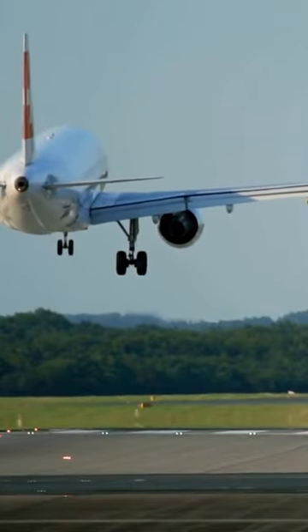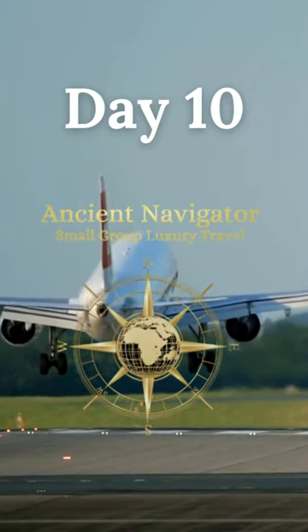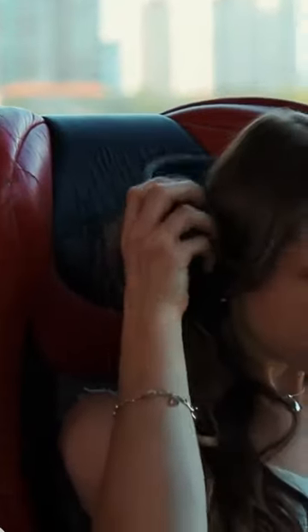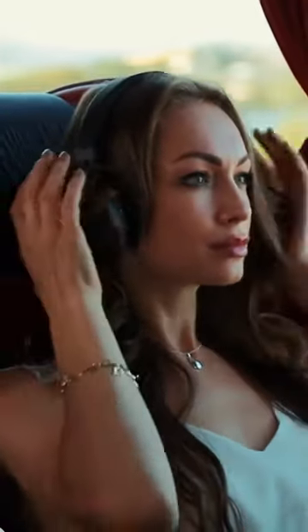Our day begins with a short flight back to Cairo, the bustling heart of Egypt. As we land in this vibrant city, we're set to embark on an unforgettable journey through its rich history and cultural treasures. Today, we'll explore the majestic citadel and the Mosque of Muhammad Ali, two iconic landmarks that encapsulate Egypt's enduring heritage.